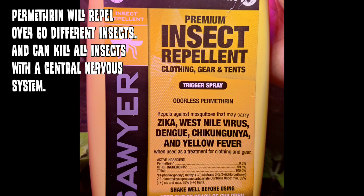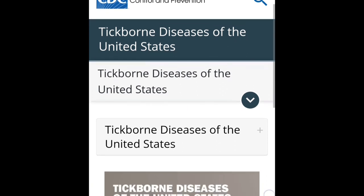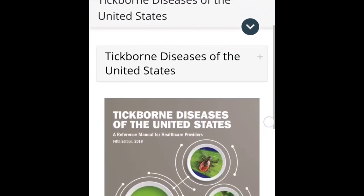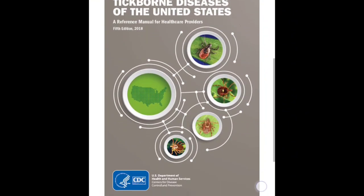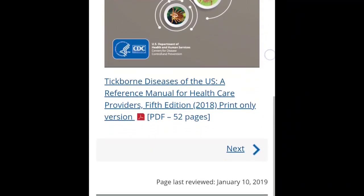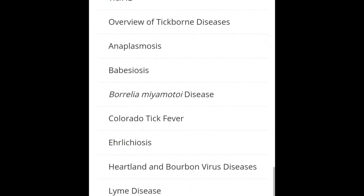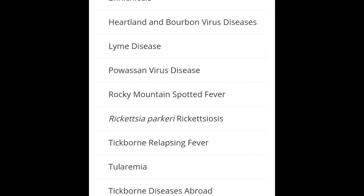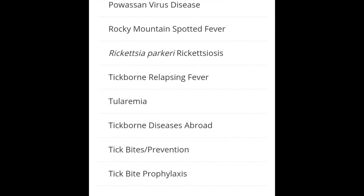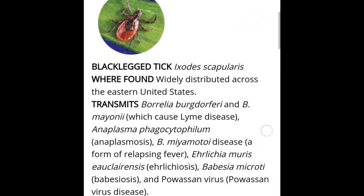The CDC has a list of tick-borne diseases in the United States — it's quite extensive. I believe there are over 15 to 20 different diseases in the United States alone. You can see that PDF file if you go to their website and download it, but here's just an overview of the different things ticks can give you from a single bite. Some nasty stuff.